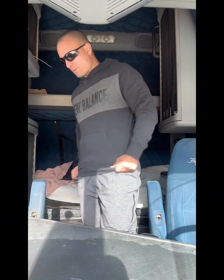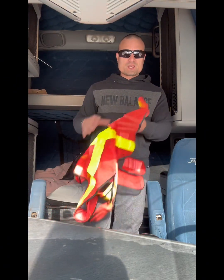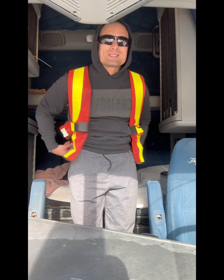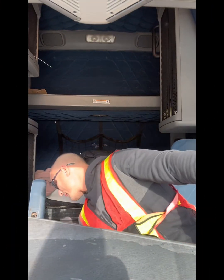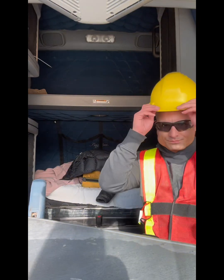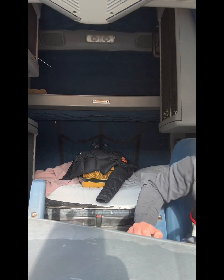All right guys, we're here. I'm just going to do a strip show for you guys, so hang tight here. Just going to put my PPE here — we have my safety vest on, guys. Safety vest. I'll be right back, guys.